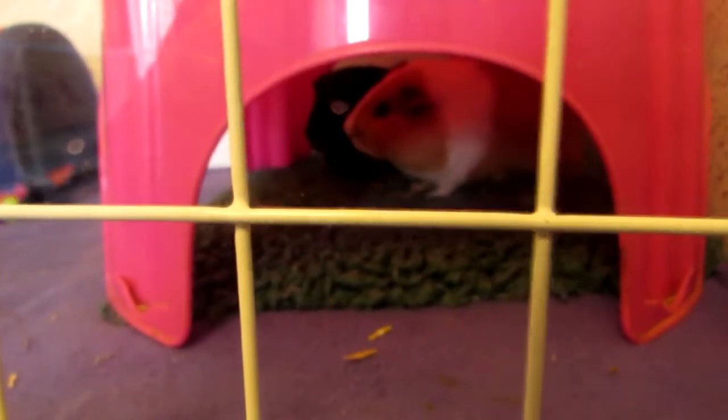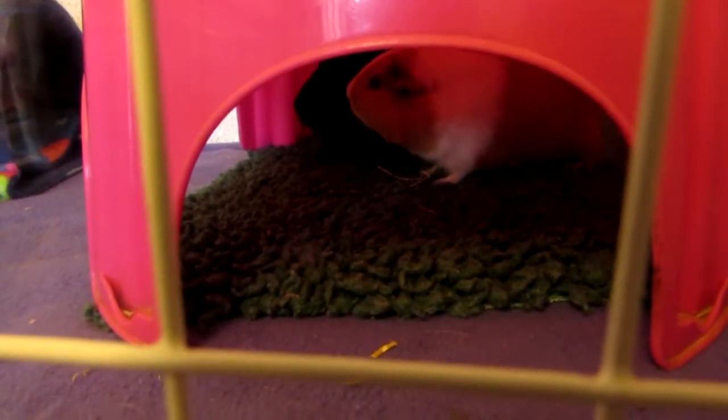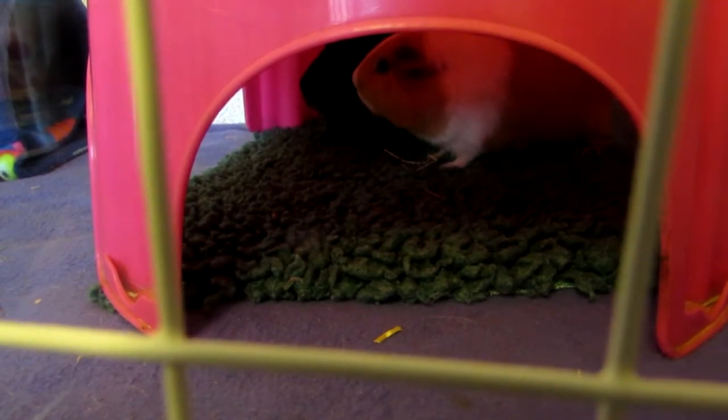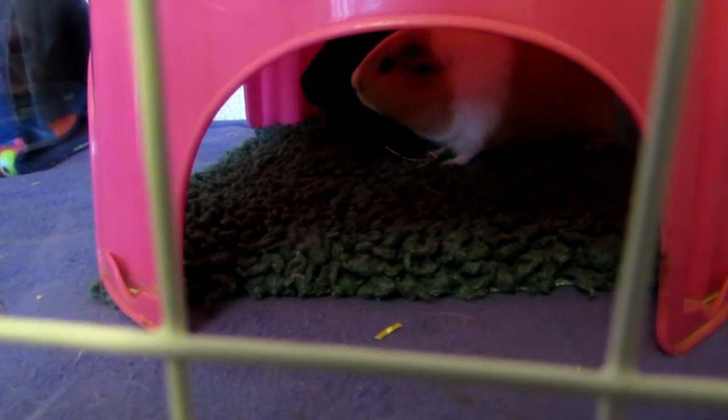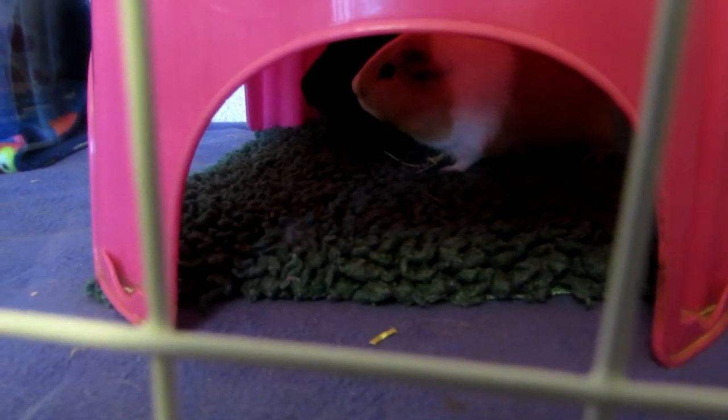Hi everyone, it's Sally from the Piggy Room here and I've got some exciting news to tell you — and it's not what you think. I haven't got some new piggies. These two are just staying with me at the moment. That's Momo at the front and Kanya hiding behind. He's rather shy.